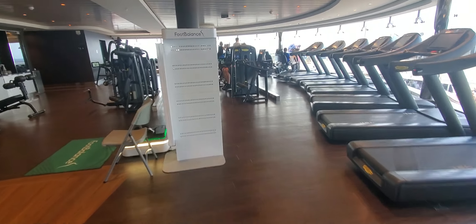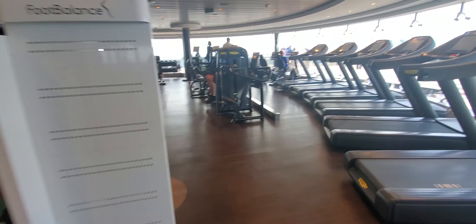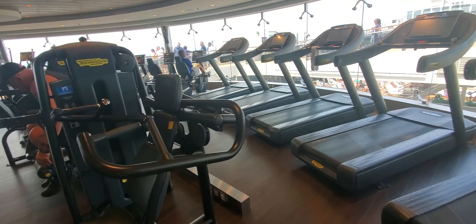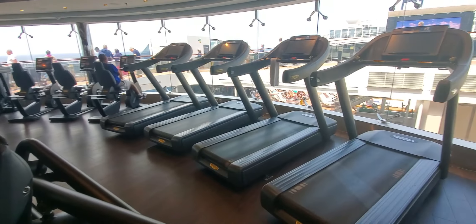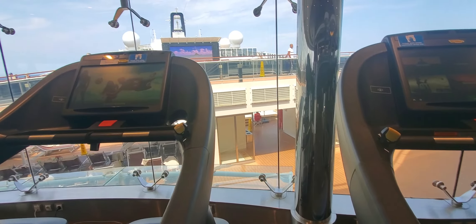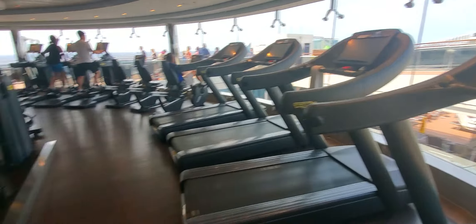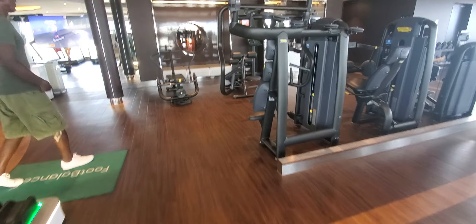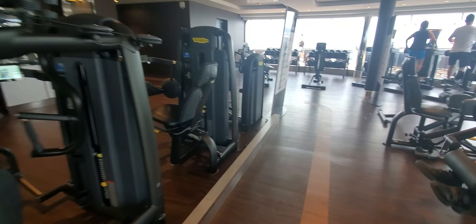We're just going to walk through the exercise area — more weight machines overlooking the pool area. On the other side where the large TV is, there's just the pool area. So you can come here and get your full workout in so you don't feel like you're cheating yourself when you're on vacation.